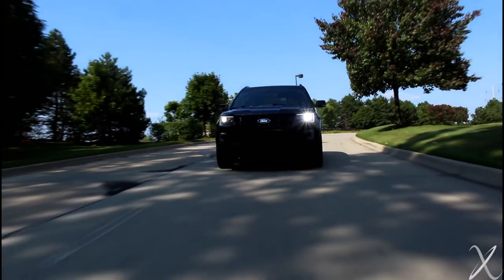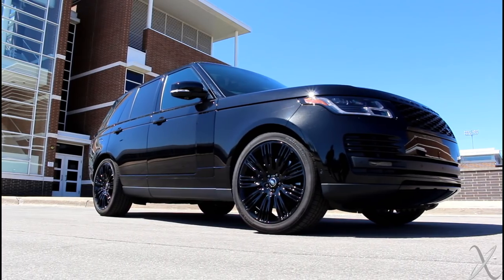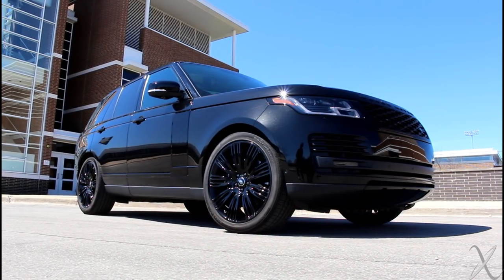You get a lot more luxury in the Range. Yeah, you get slightly more luxury in the Range. You get heated and cooled seats, a heated steering wheel. But those are all standard now — everything is standard. That's what I'm trying to tell you. That's amazing — they threw all that in.